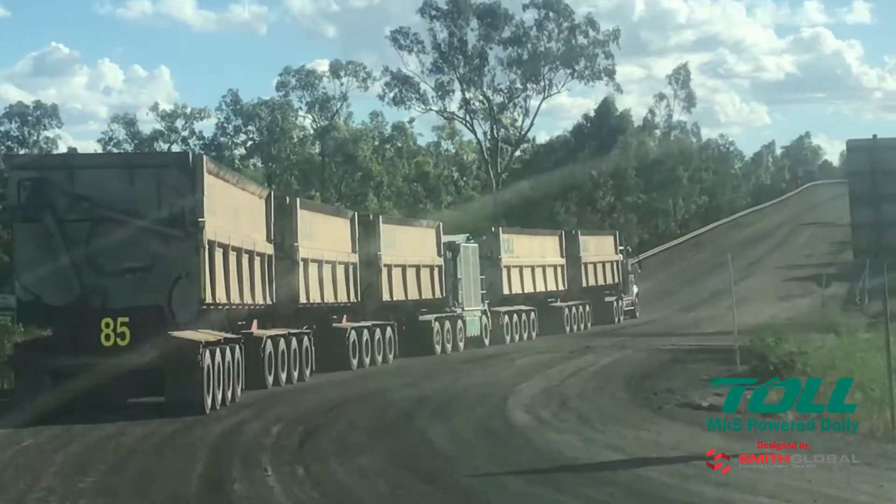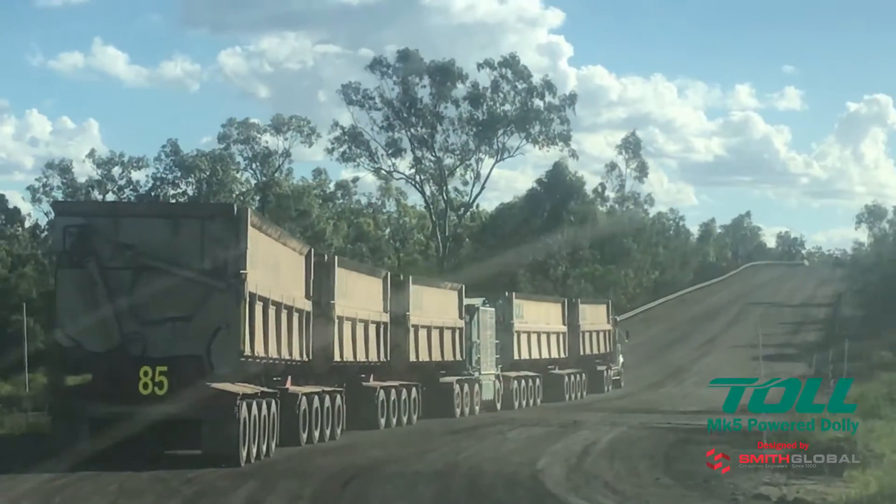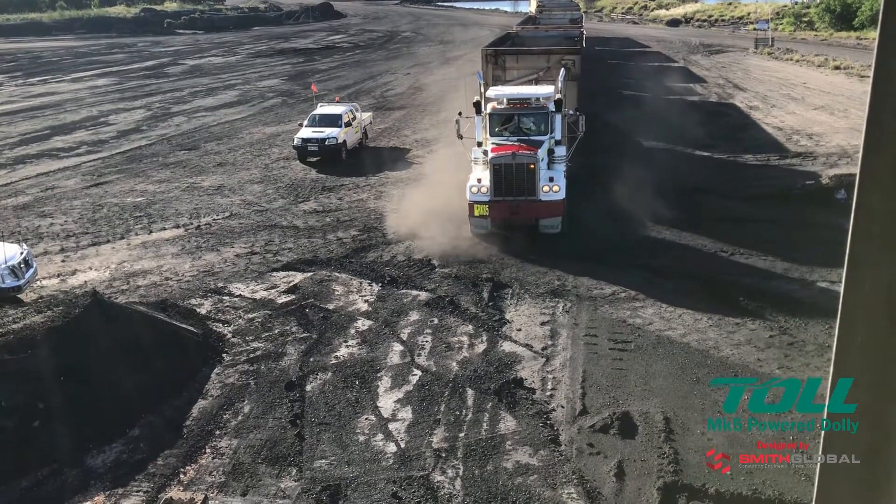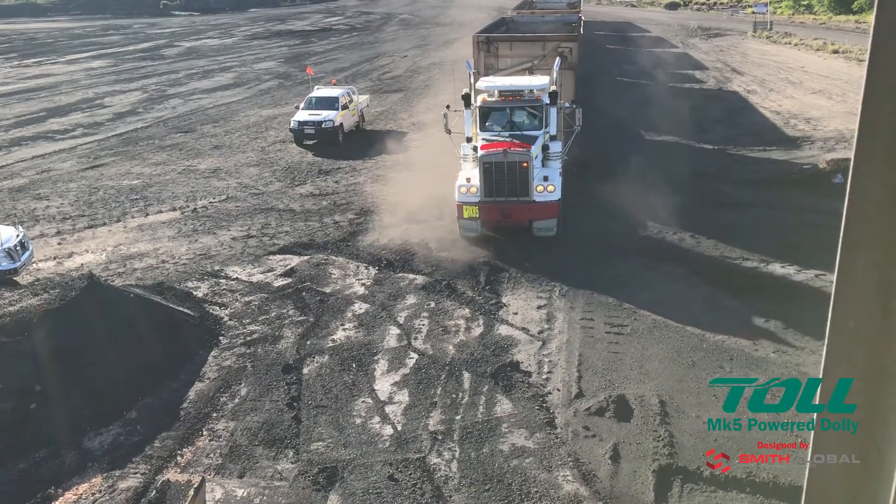If challenging terrain is encountered, the driver can engage the Mark 5's cross locks and differential locks, increasing traction and gradeability, all without leaving the safety of the cabin.